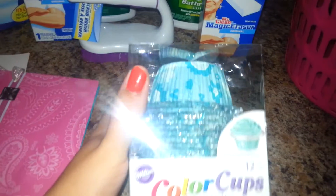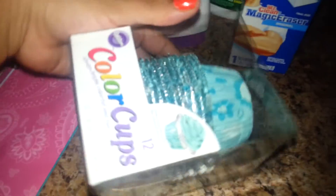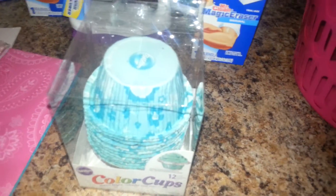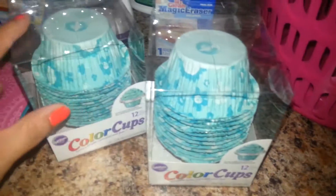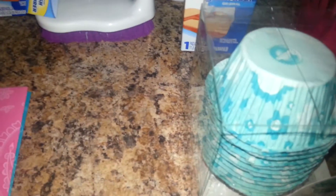And then guys, I was excited to find these color cups for making cupcakes. I think this color is really, really cute and they have 12 cups in here. That was the only print they had in color at my Dollar Tree. I got two of these. Since I love to bake for my kids, I think these would be really cute to make their cupcakes in.